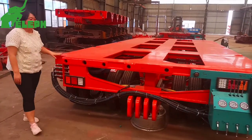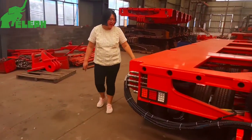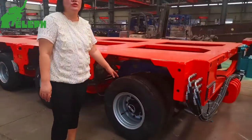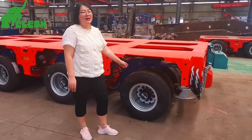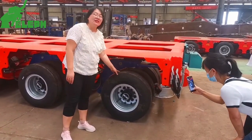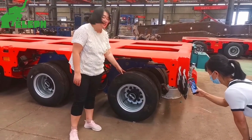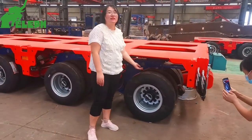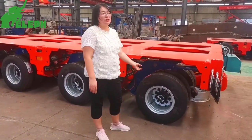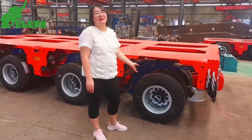From here you can see the tires and the axles. When you need to maintain or replace the tires or axles, the axles and tires can be separated and lifted out one by one. This makes maintenance and replacement very easy.